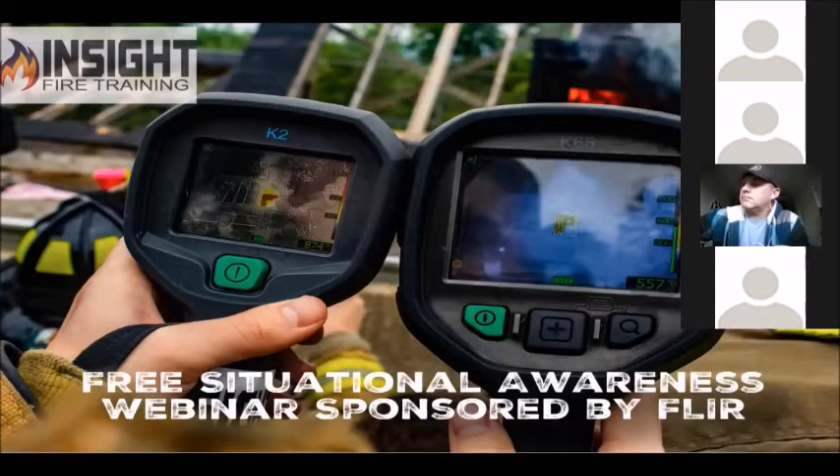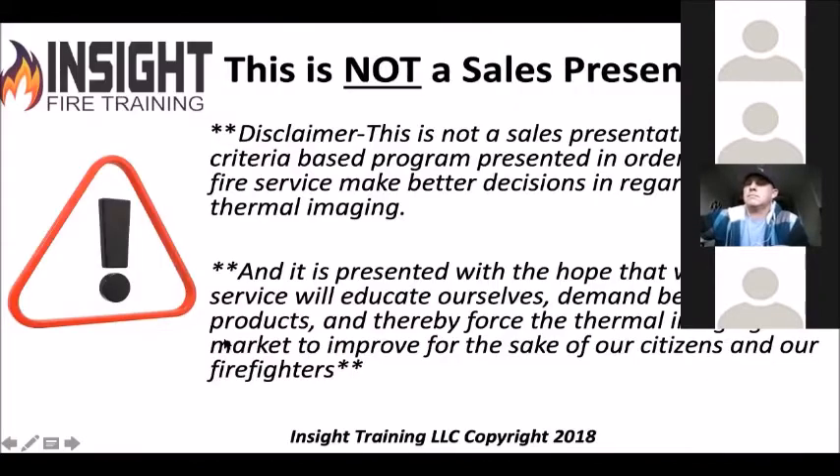Disclaimer: this is not a sales presentation. I don't sell cameras. I help firefighters get the cameras they need and then help them understand what they're using. Whether you've got a 20-year-old camera or a two-day-old camera, we'll help you use it to the best of your ability. We'll also show you what we believe are the better four cameras currently out there because of different features, benefits, and attributes. I want you to educate yourself and demand better products.